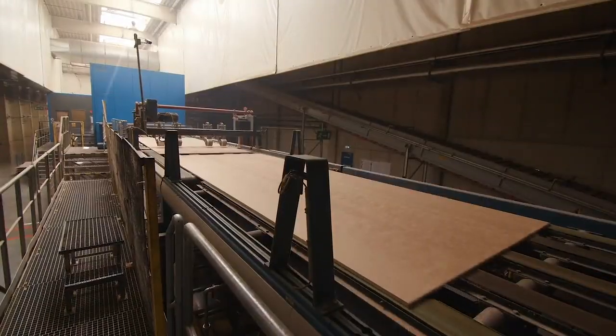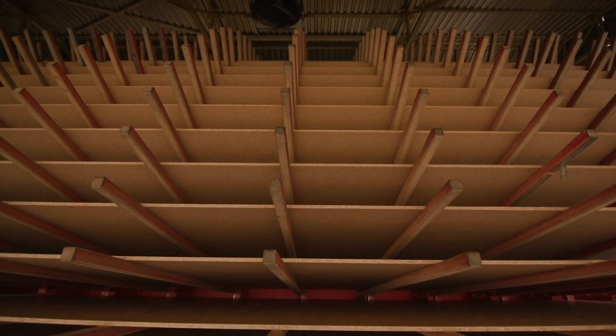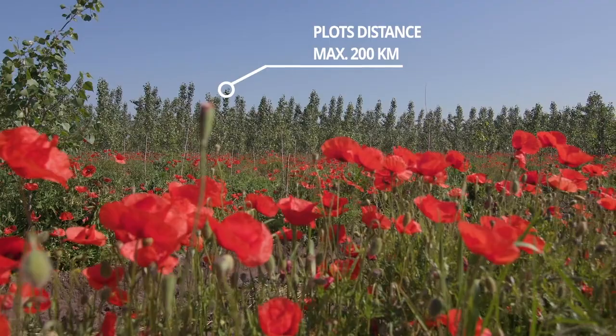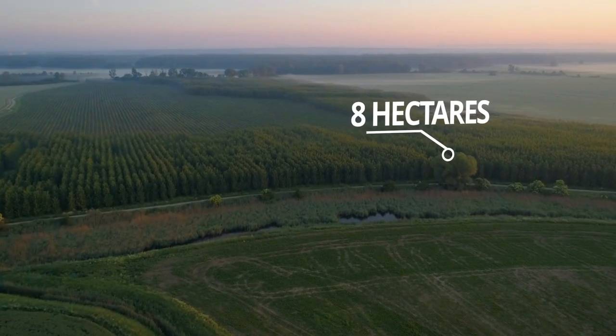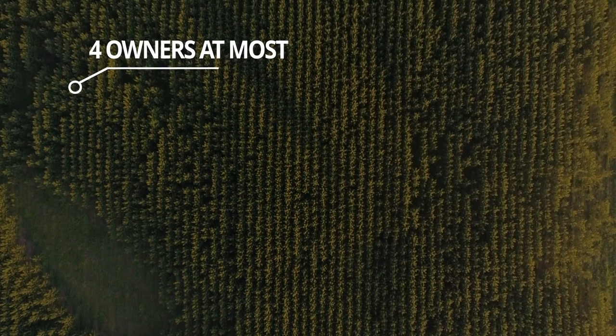We produce Lightweight Particle Board in Malatski. We want to work together with farmers and landowners and establish long-term cooperation on agricultural land that is no more than 200 km away from our factory. The plots should have at least 8 hectares and ideally no more than 4 owners.